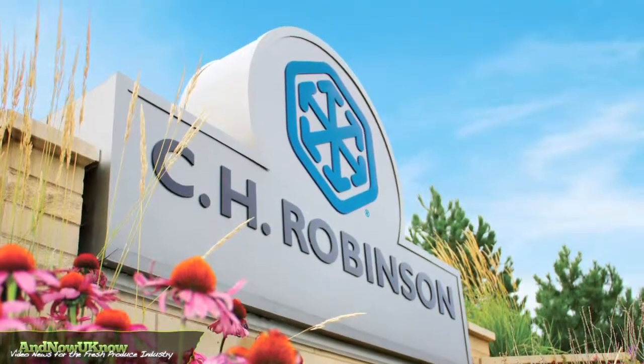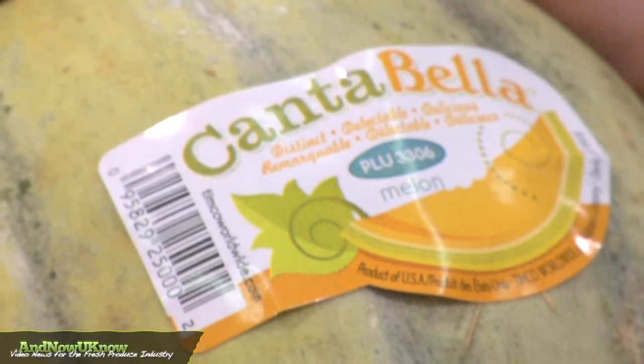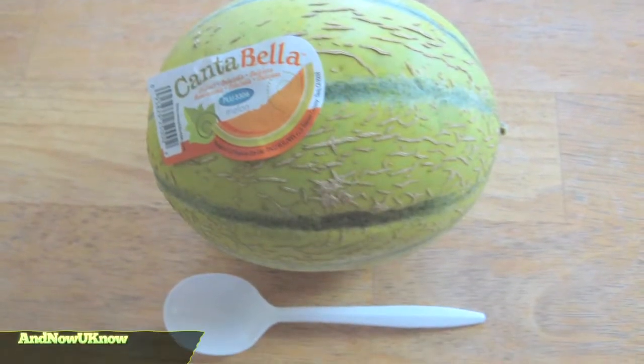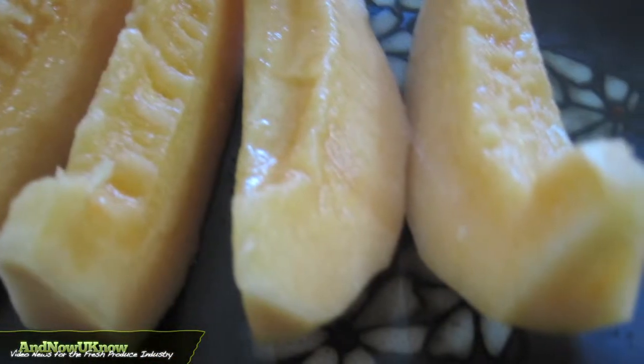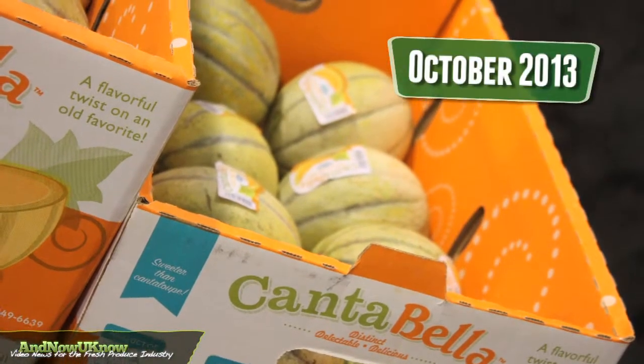We're trialing it at the C.H. Robinson Product Development Center in Davis, California, along with all of our growing regions. Our retail partners have said that the best time frame, in their opinion, for the product is October through May, and that's where we're really looking to roll this product out — October of 2013.